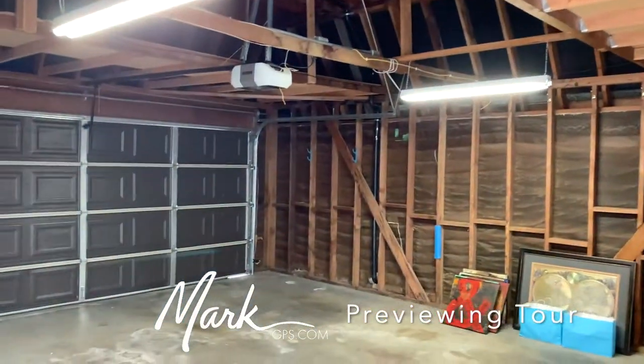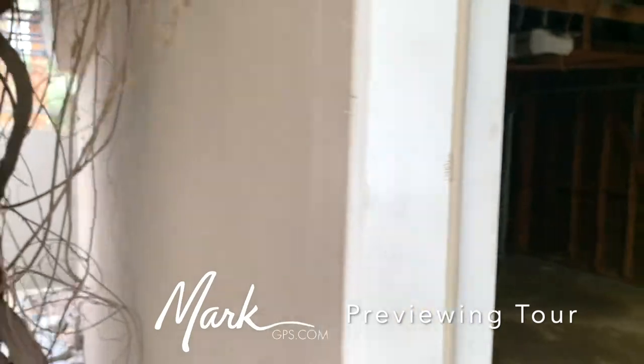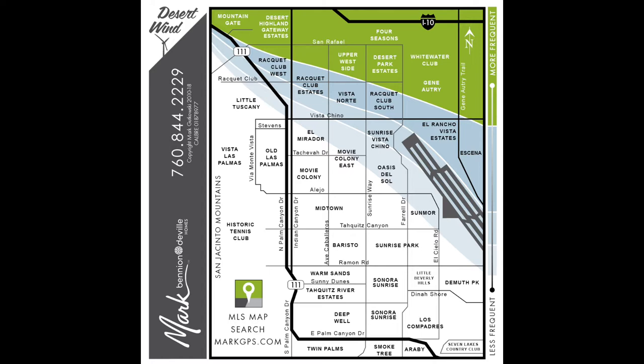All right, well this is Mark, Mark GPS. If you have questions about real estate please feel free to contact me. And Gregory, thank you again for letting us take a look at this lovely home. Thanks, Mark.